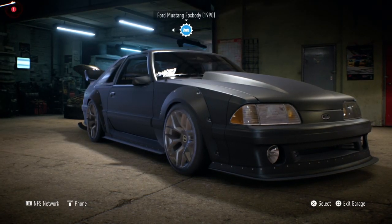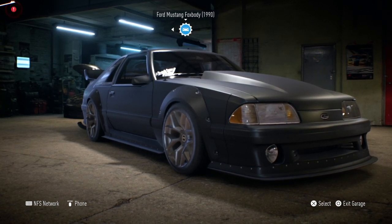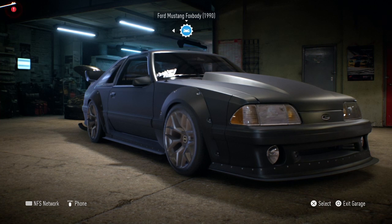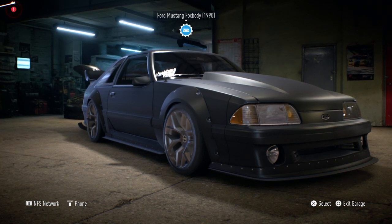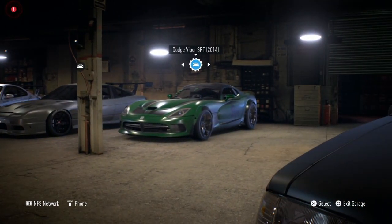Hey guys, welcome back to Need for Speed 2015. I haven't played this game in a few weeks - you've seen a flood of episodes because I pre-recorded eight episodes in two days. I'm finally back playing it; right now it's the 8th of November and I'm going to be releasing this video on the 11th of November for a specific reason - it's the 13th anniversary of Need for Speed Most Wanted, which coincidentally falls on a day I was going to upload a NFS video.